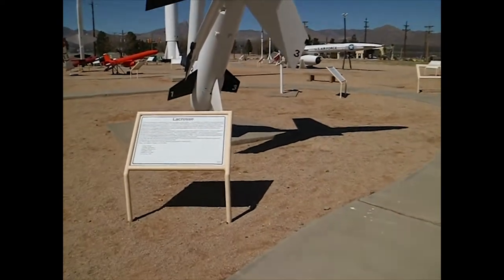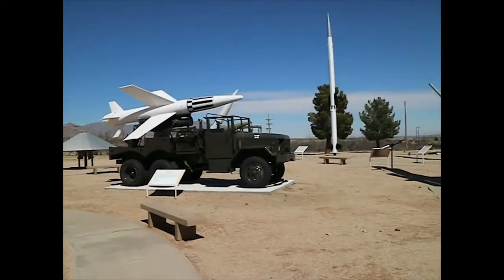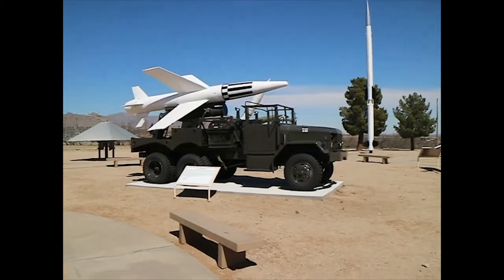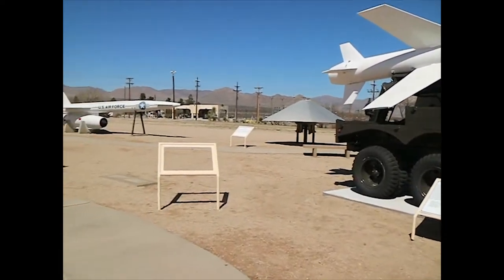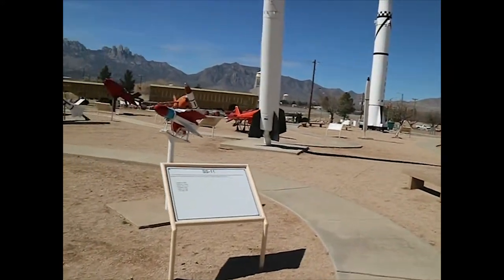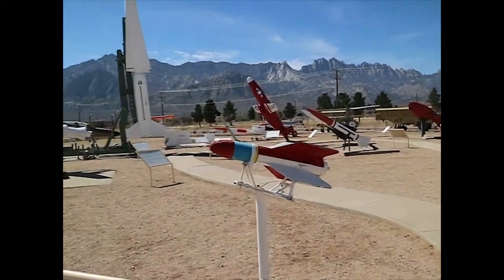Then the La Crosse — the first field artillery in support of the troops. You see it mounted on a truck over here to be launched off of. There's the SS-11, a French anti-tank missile.